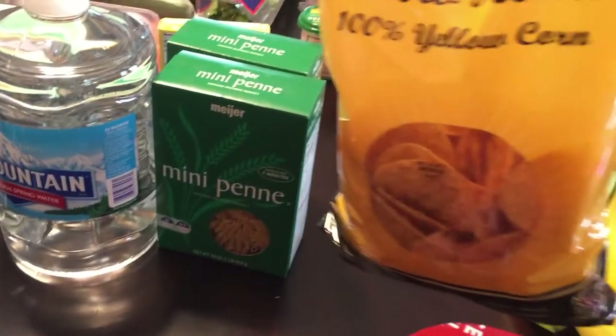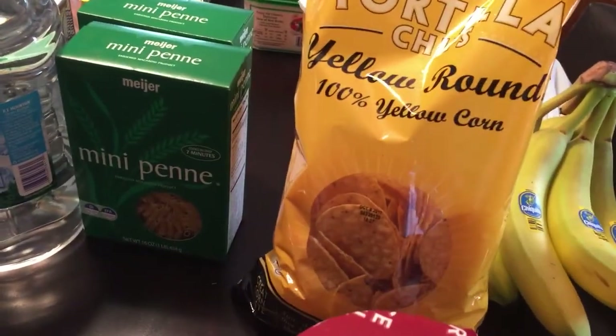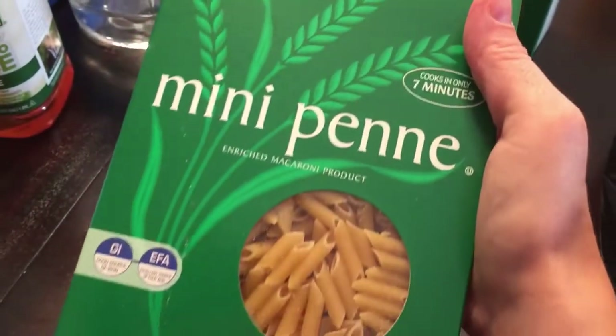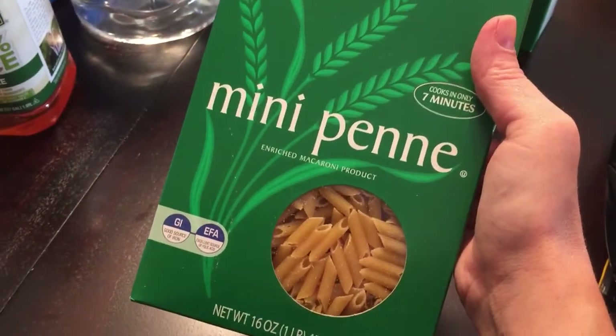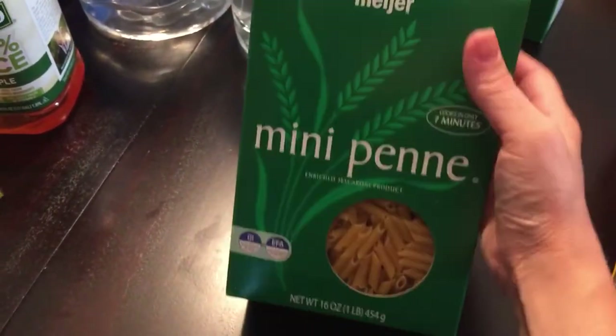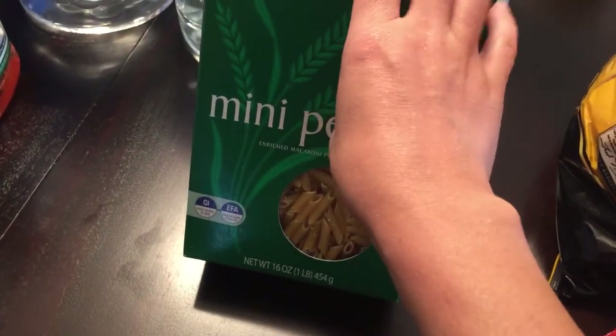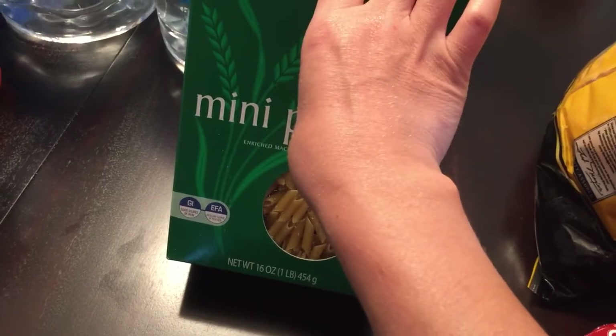I also picked up yellow corn tortilla chips that were on sale, and we grabbed some salsa and a bunch of bananas. I also picked up two boxes of mini penne — they didn't have the regular, but this works. I like to cook it up with marinara sauce or put a packet of tuna in it with a sprinkle of cheddar cheese, and it is so good. Those will mainly be for my lunches.